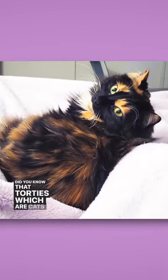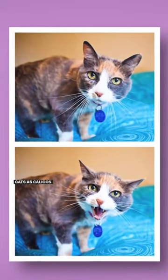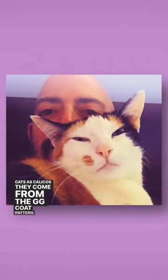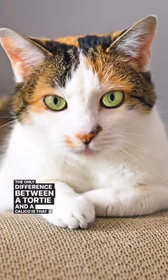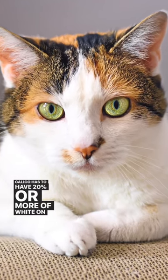Tortie facts. Did you know that torties, which are cats who have sort of mottled orange, brown, black, and tan spots, also are the same cats as calicos? They come from the GG code pattern. The only difference between a tortie and a calico is that a calico has to have 20% or more of white on their body.